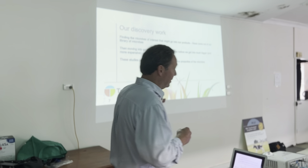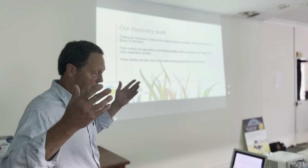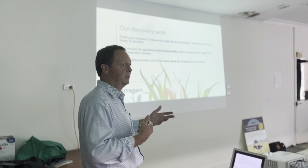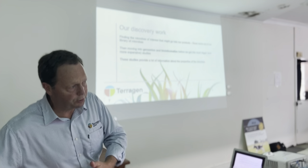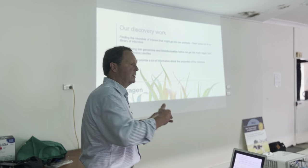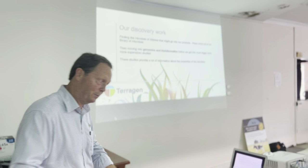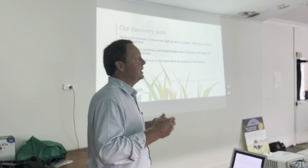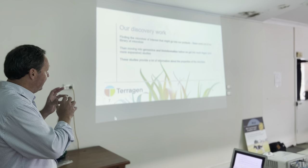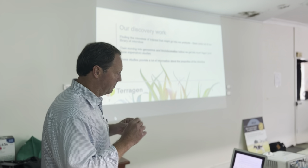It doesn't tell you everything, but it gives you a very strong understanding of what they do and what they potentially can do. Once you've done that, you have to start to do the bigger, more extensive and more expensive studies where you're looking at the whole animal to prove that those properties those bacteria possess actually do something meaningful. We can see lots of things in the lab — does that convert into something in the animal? Does it actually make the cow produce more milk? Does it help the cow grow faster? You don't know until you do those studies. However, we find out a lot about those microbes if we do the genomics and the bioinformatics.